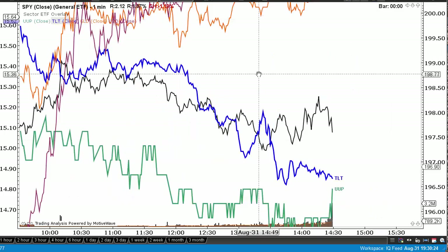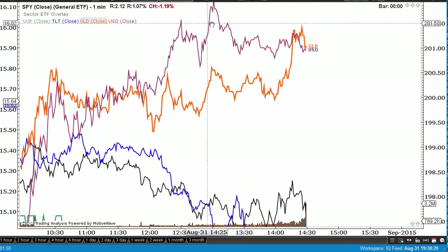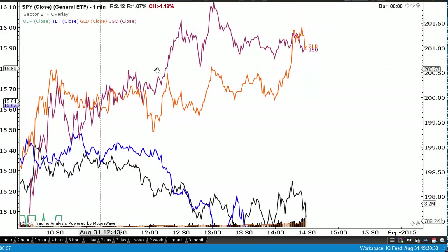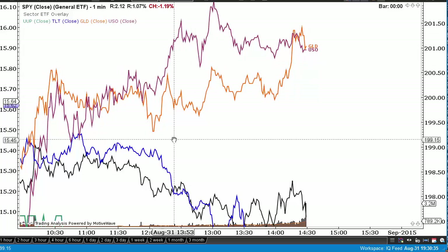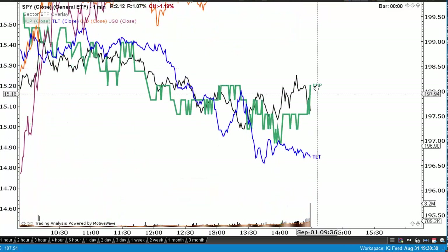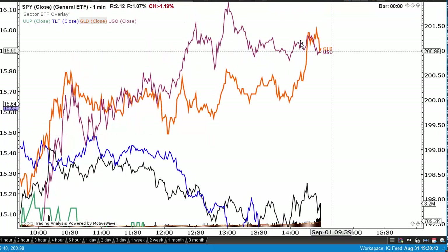So on top of that, gold was moving higher and crude was big-time higher — if I had this on a percent change scale, crude would be through the roof compared to the others. The dollar was pretty weak to the downside today as both gold and crude pushed higher.